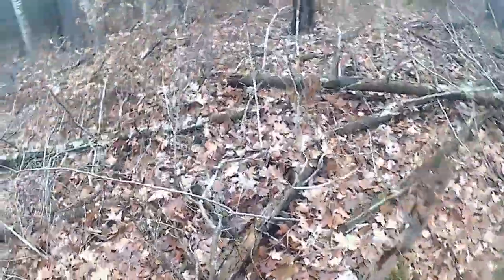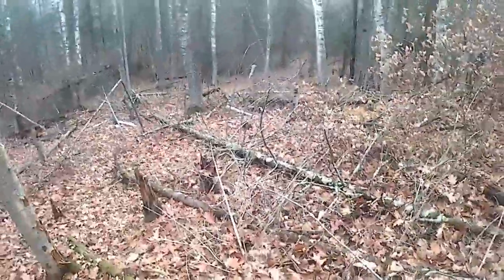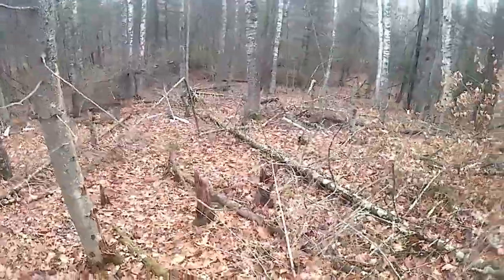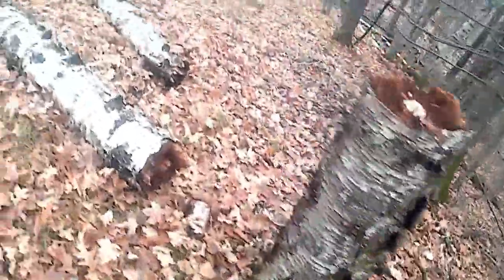I don't think I showed you all that beaver. I made a video showing his work in it. Let me go back over there and look at it. You can see some of the trees that the beaver just tore down.